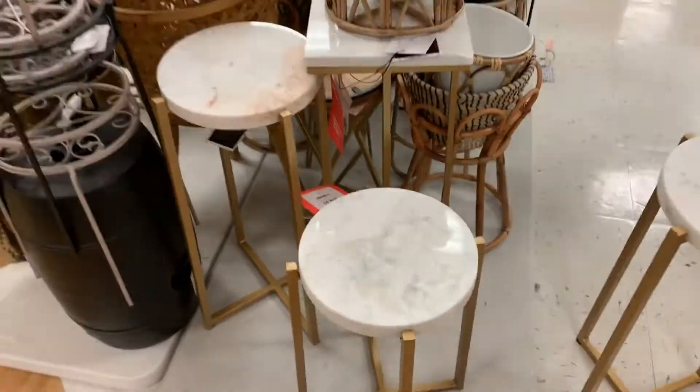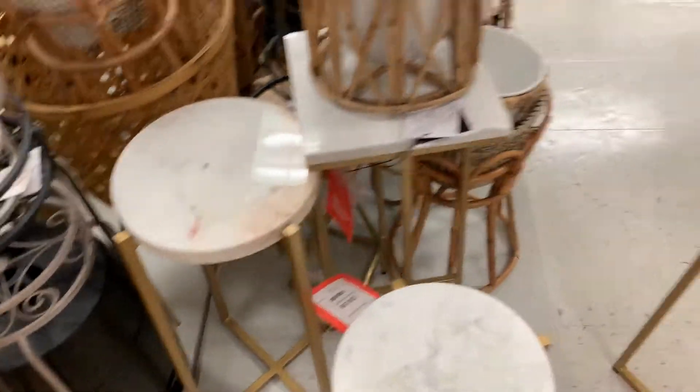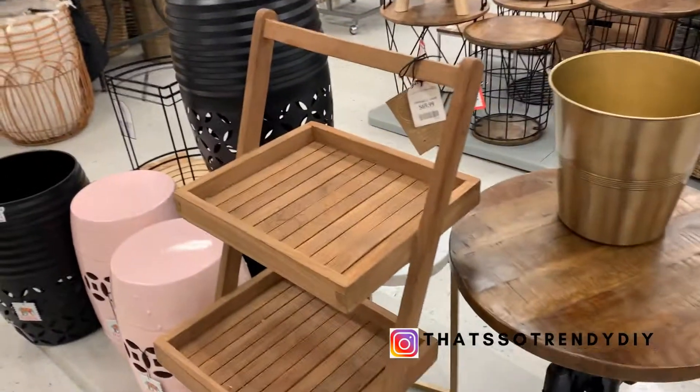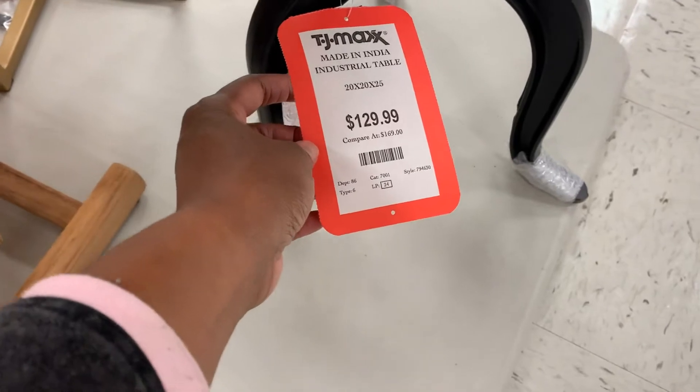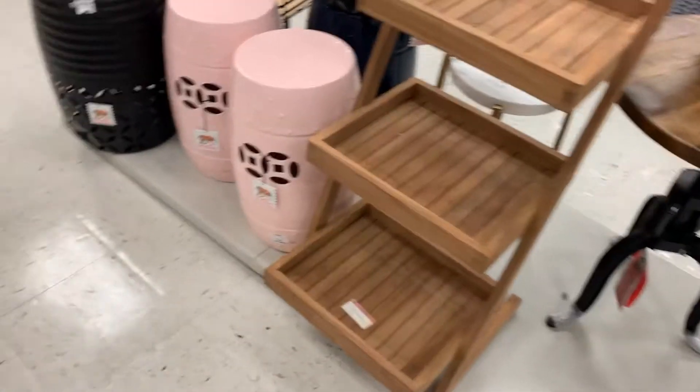I was loving these little marble tables because I have a small space, so something like this is good. And they were reasonably priced, starting at $40. I love this one with the different colors in it. And then this is a better look at that other table that we did see. And then kind of like a ladder type storage piece.